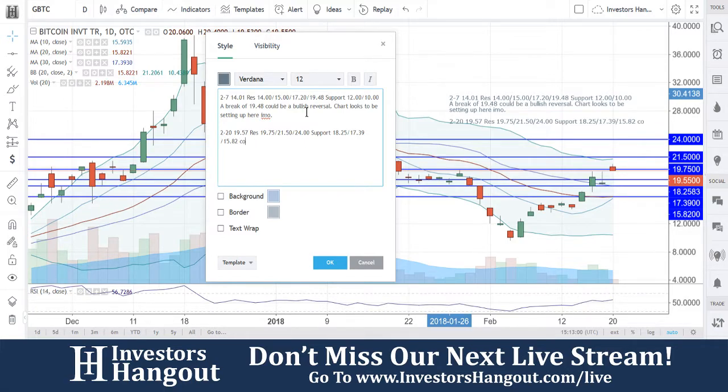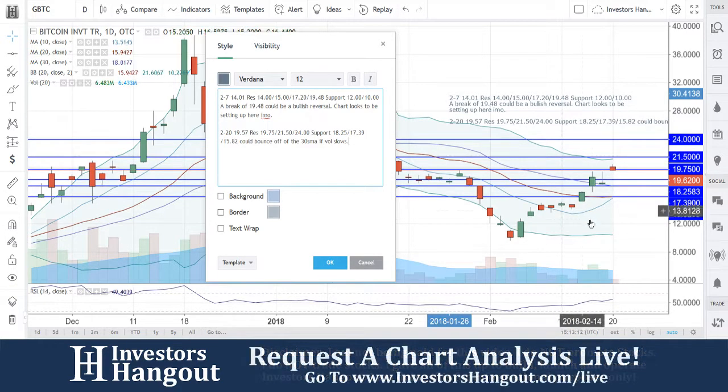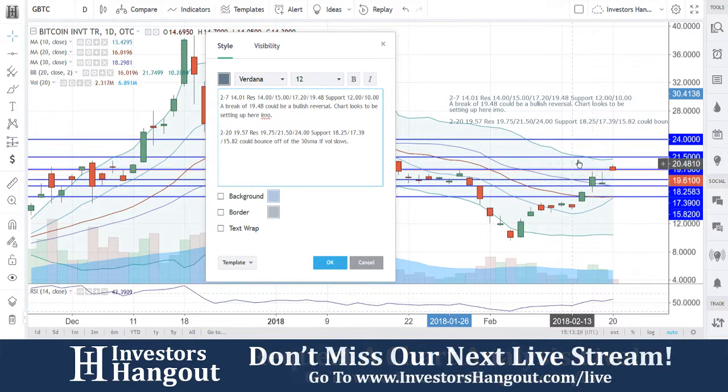Could bounce off of the 30-day simple moving average as volume slows. So if this volume continues to slow down, we're going to be watching for this to come down to around that 18.25, maybe 17.39, and then get that bounce. But right now, you guys are in bullish territory.